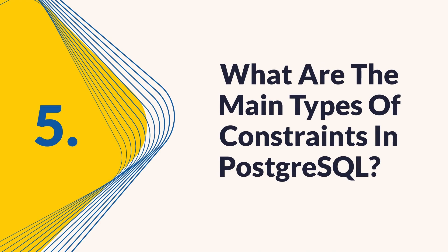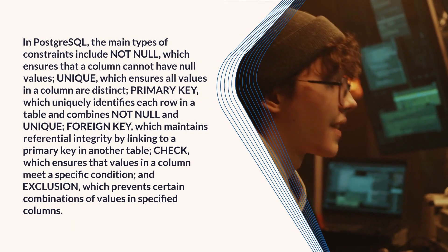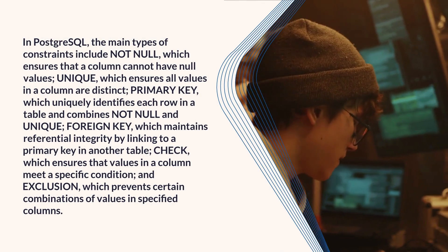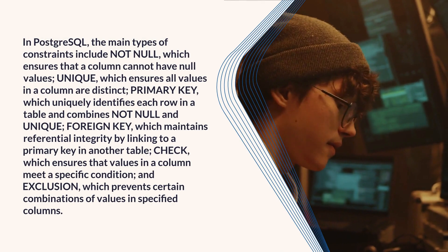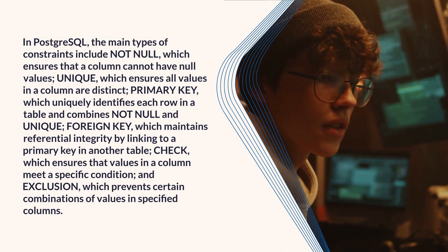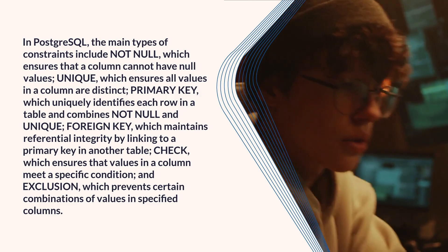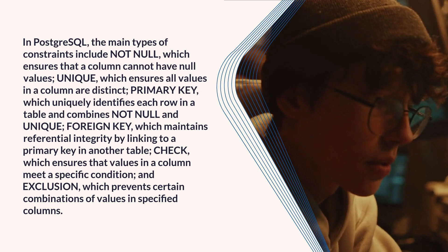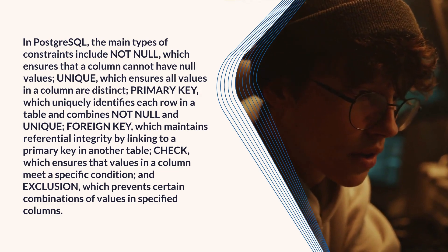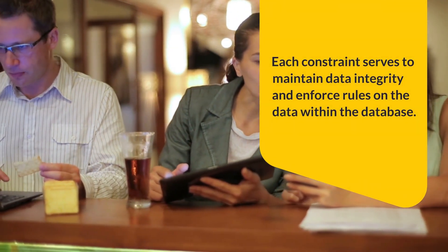Question 5: What are the main types of constraints in PostgreSQL? In PostgreSQL, the main types of constraints include: NOT NULL, which ensures that a column cannot have null values; UNIQUE, which ensures all values in a column are distinct; PRIMARY KEY, which uniquely identifies each row in a table and combines not null and unique; FOREIGN KEY, which maintains referential integrity by linking to a primary key in another table; CHECK, which ensures that values in a column meet a specific condition; and EXCLUSION, which prevents certain combinations of values in specified columns. Each constraint serves to maintain data integrity and enforce rules on the data.